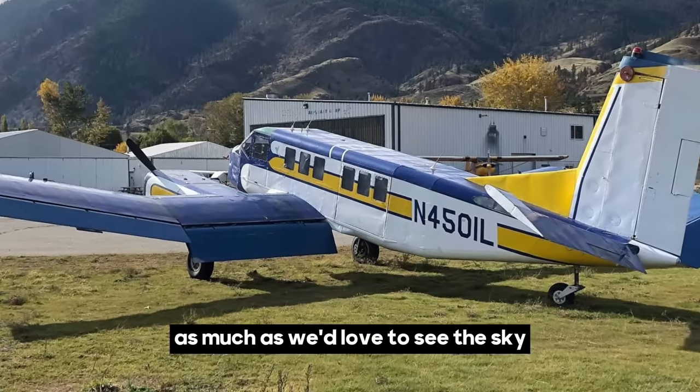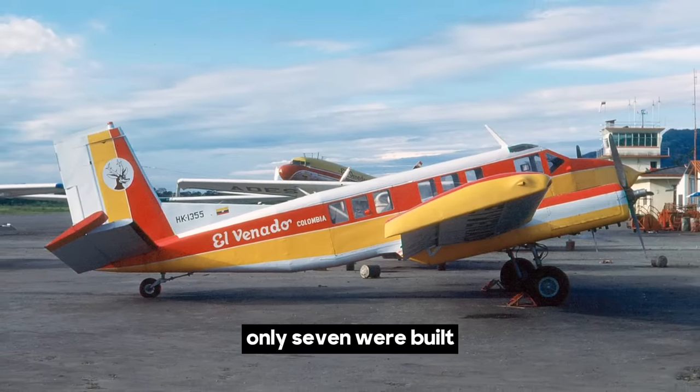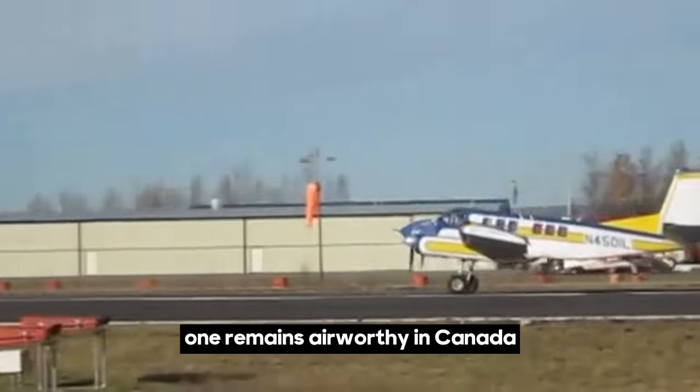As much as we'd love to see the sky filled with these flying shoeboxes, only seven were built. Most rotted away in South America, and to my knowledge one remains airworthy in Canada.